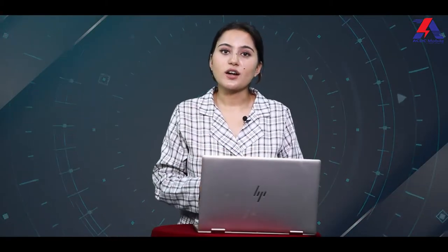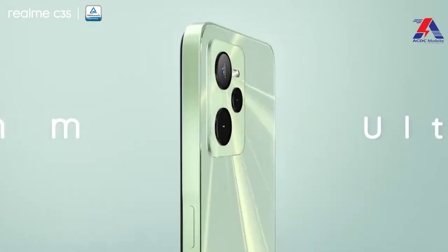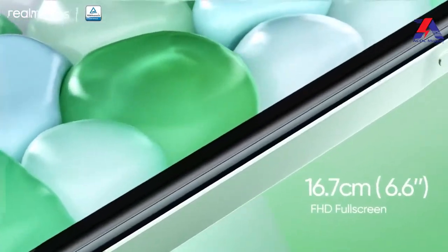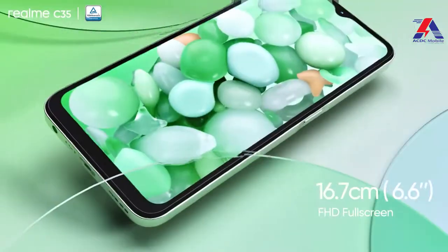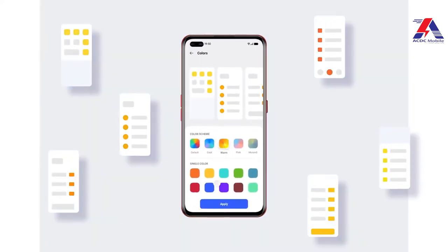Now let's move on to the Realme C35. Realme C35 has a slim design. The back is plastic with a glossy finish, and the front has a water drop notch. Single speakers and a Type-C port are at the bottom. The display is a 6.6-inch IPS LCD full HD with a 20:9 ratio and a 60Hz refresh rate. No higher refresh rate at all, but it provides a decent display for normal gaming and YouTube videos. It runs Android 11 with Realme UI 2.0.